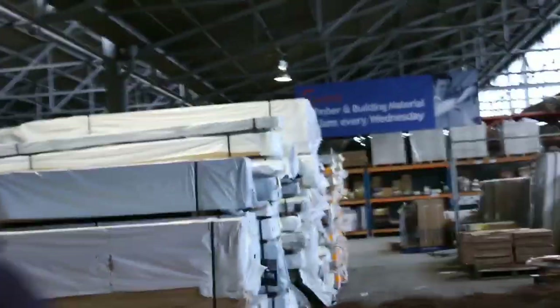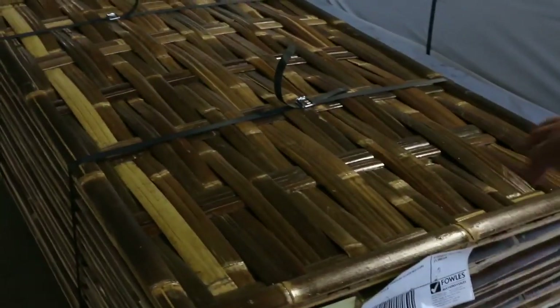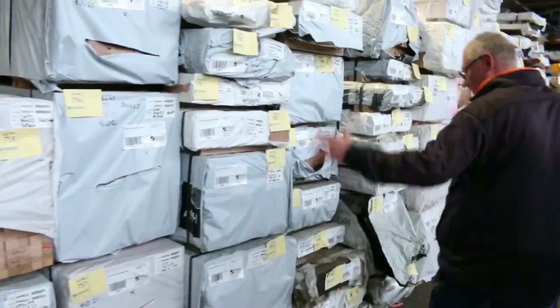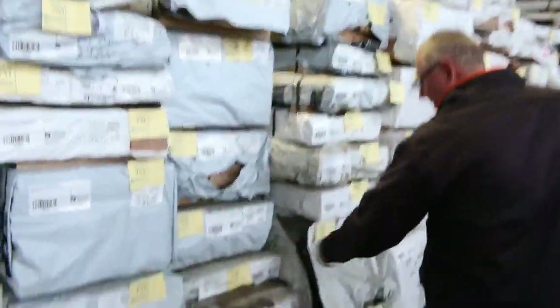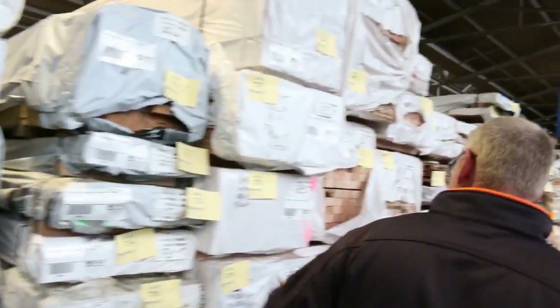We've got Merbau decking F27 spotted gum here — plenty of stock. Over here we've got the Bandung black/natural bamboo panels — a really nice feature. And look at the size of this load of Vic Ash, absolutely massive — tons and tons of different sizes. A little bit of weathered stuff and a lot of clean stock there as well, so that'll do really well.